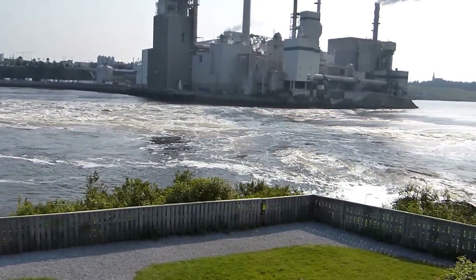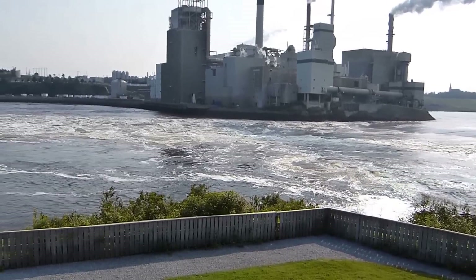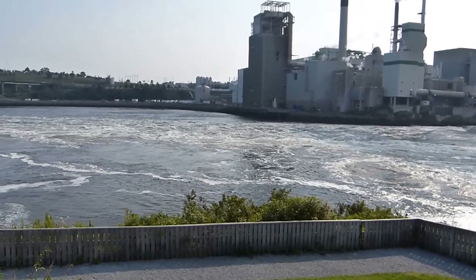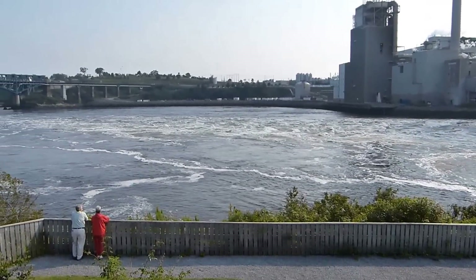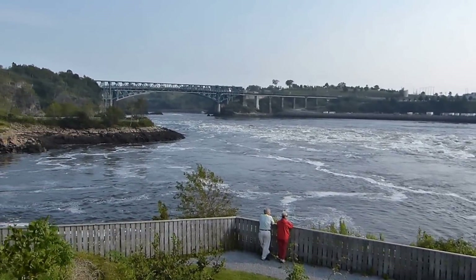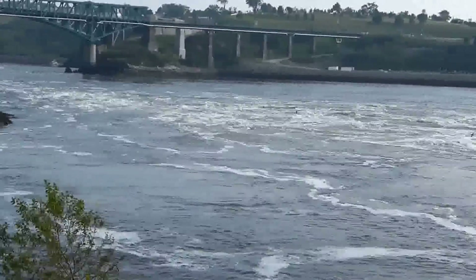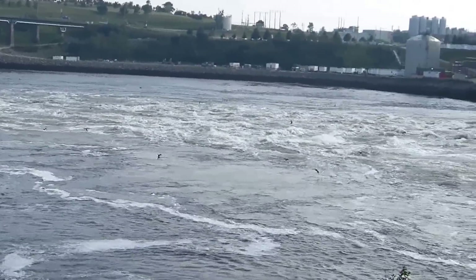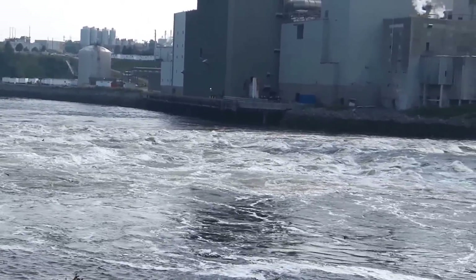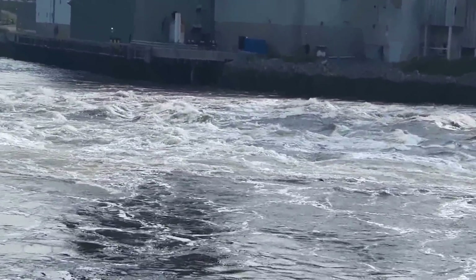I'm taking a reversing falls video. It's now Saturday afternoon. We're above the bridge — that's the Irving pulp mill across the way. And you can see how fast the river is flowing down toward the bridge. We'll zoom in on that and come back up river a little bit. It's so amazing that this whole thing can just stop and reverse because of the incredible amount of water pushing up the Bay of Fundy.